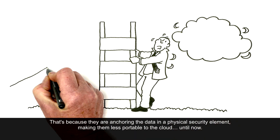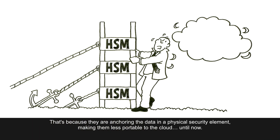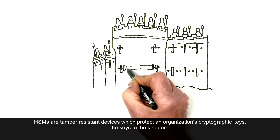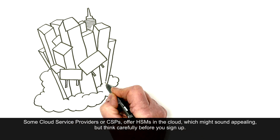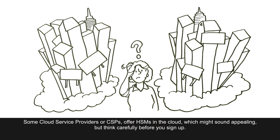That's because they are anchoring the data in a physical security element, making them less portable to the cloud — until now. HSMs are tamper-resistant devices which protect an organization's cryptographic keys, the keys to the kingdom. Some cloud service providers, or CSPs, offer HSMs in the cloud, which might sound appealing.